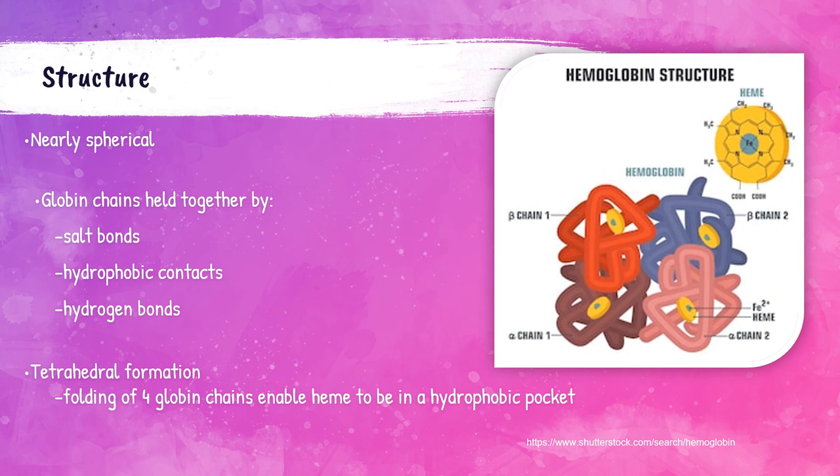Here are the globin chains — one, two, three, and four. Each of these chains contains a heme group — these little yellow circles nestled in the globin chains. The green dot in the center of those yellow circles represents the iron in each heme molecule. The iron binds to oxygen. When bound to oxygen, hemoglobin is called oxyhemoglobin. When oxygen is not bound, it's called deoxyhemoglobin. These globin chains fold, enabling the heme to be in a hydrophobic pocket in the center.